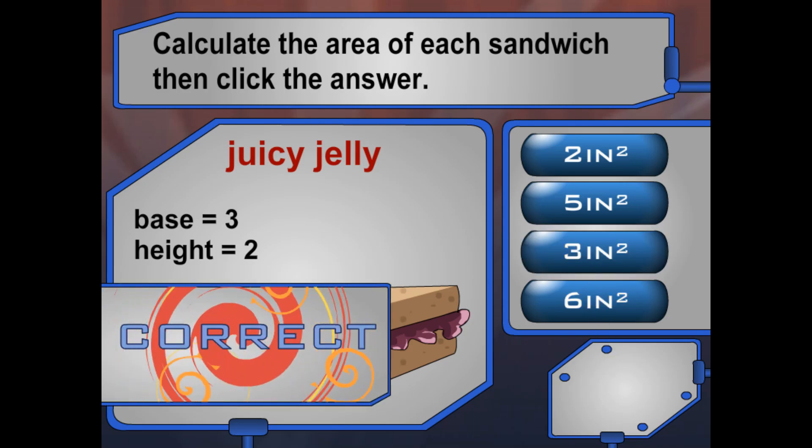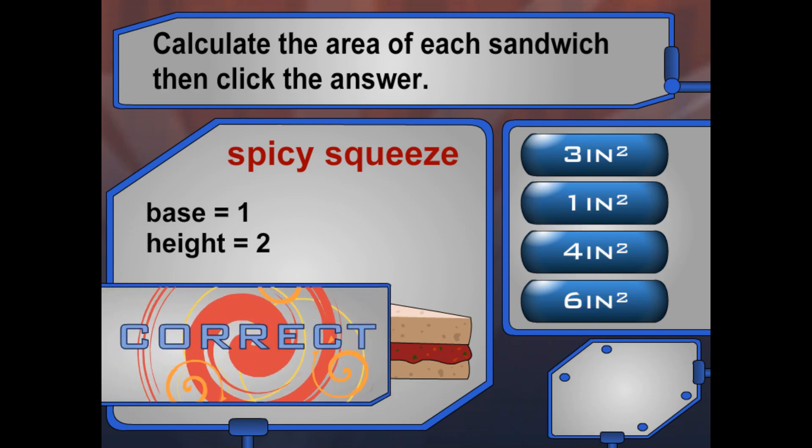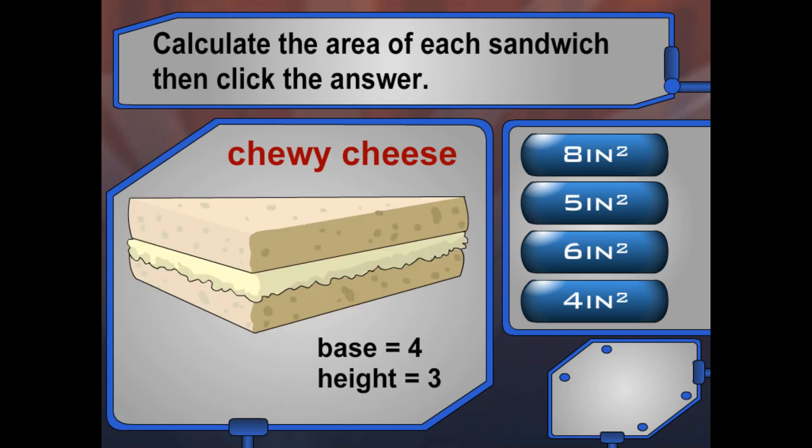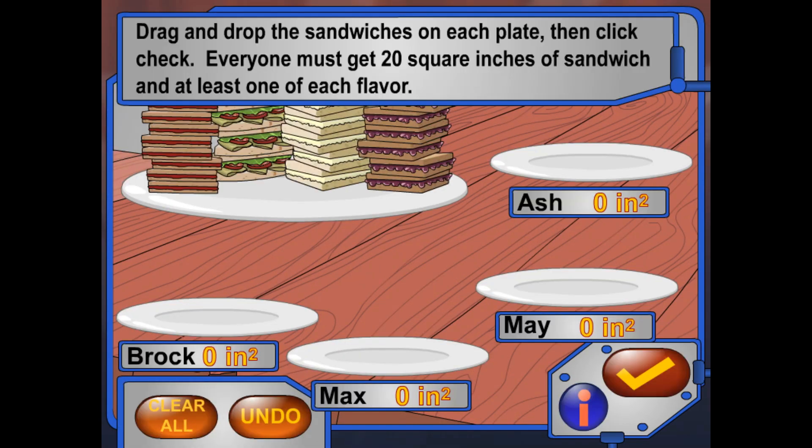It looks like everyone can get 20 square inches of sandwich. Can you place the right amount in each person's plate, making sure that everyone gets at least one of each flavor? When you're finished, click check.